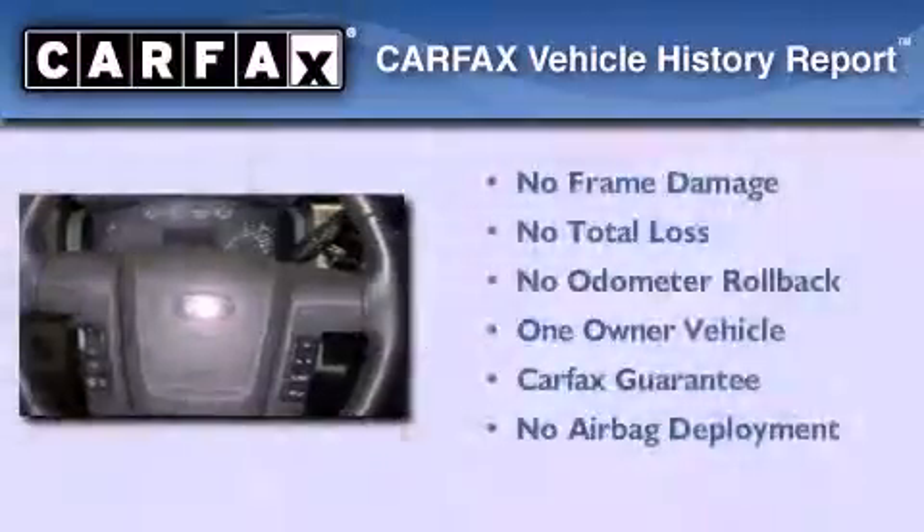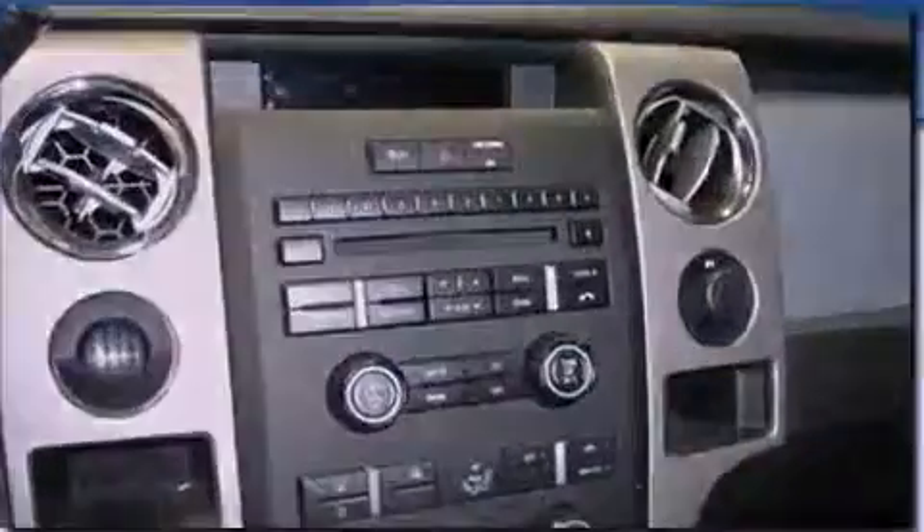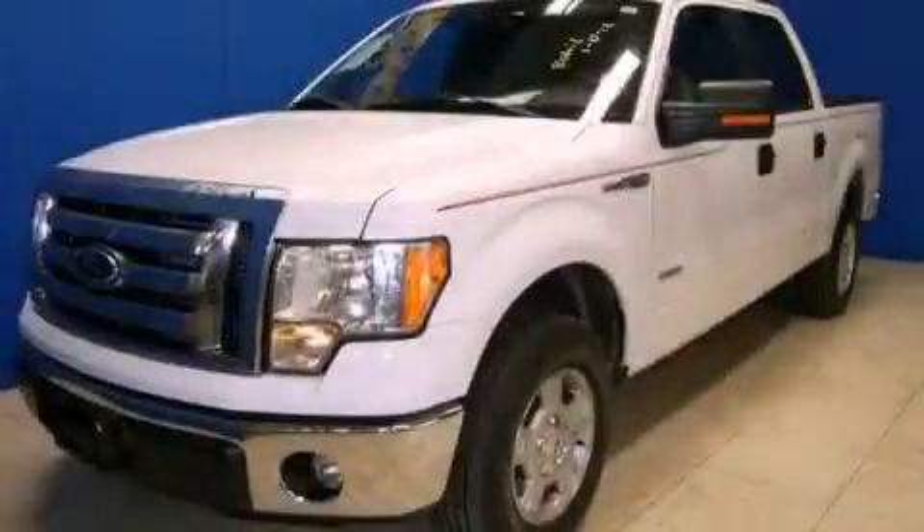This Ford has had only one owner and it qualifies for the Carfax Buy Back Guarantee. Contact us today to arrange your test drive.